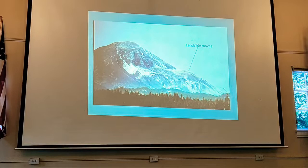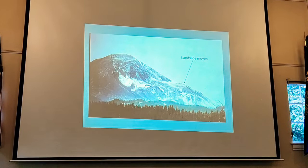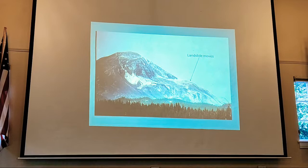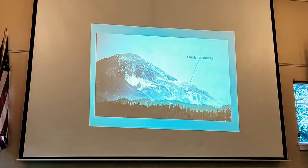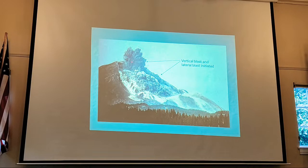The landslide is moving about 60 to 70 miles an hour — still pretty fast, but not as fast as the gas coming out. This is the whole north slope of the mountain just tumbling down. That takes the cork off the bottle, and here we have the vertical eruption beginning — but most of it is going to shoot out sideways. You can still see the landslide here, but now you can see the explosive hot ash and gas.